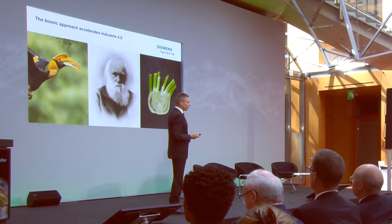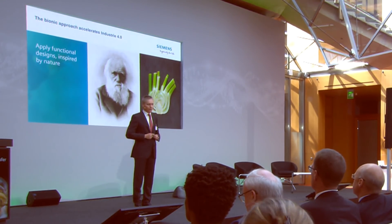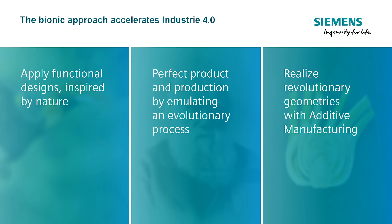All in all, the bionic approach accelerates Industry 4.0, and there are more and more principles that we can apply. It's about applying functional designs inspired by nature. Production and product are perfected and optimized by emulating an evolutionary process. And additive manufacturing gives us the capability to implement and realize designs we've never seen before — designs very close to nature's great examples. Thank you very much.